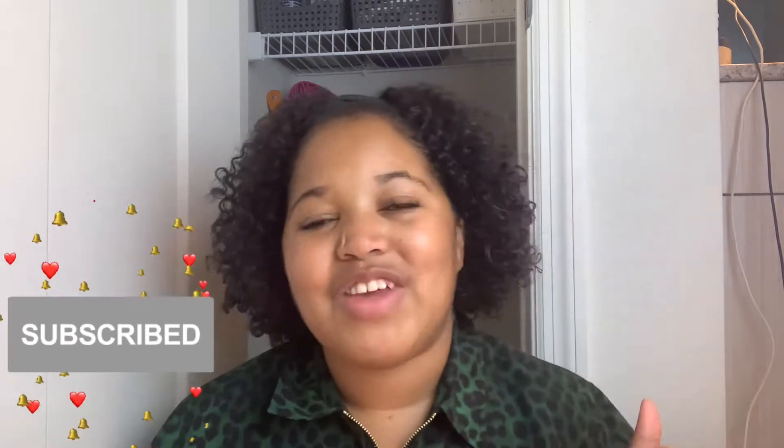First things first, make sure you subscribe to the channel, click the notification bell while you're at it, and give this video a big fat thumbs up and share it with your mama, your cousin, your auntie.